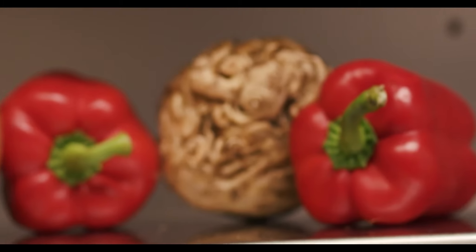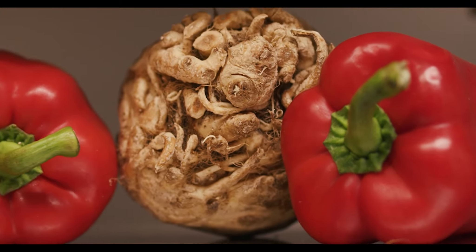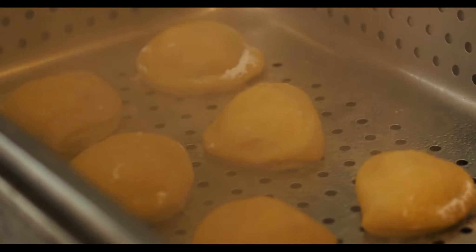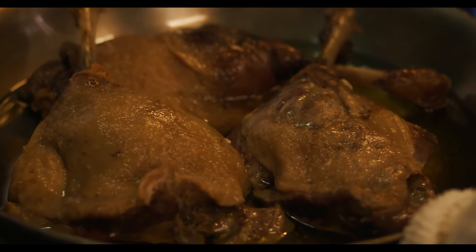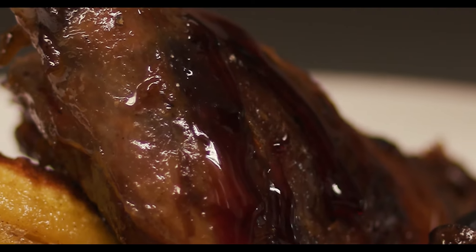We want to showcase ingredients that you can do multiple things with. Today we made a celery root and pumpkin pierogi with a duck leg confit and an apple red wine gastrique.